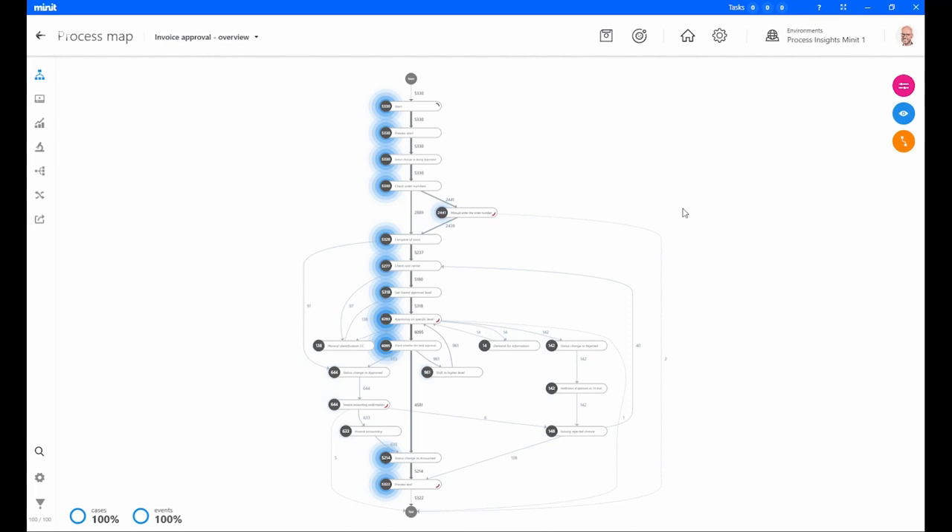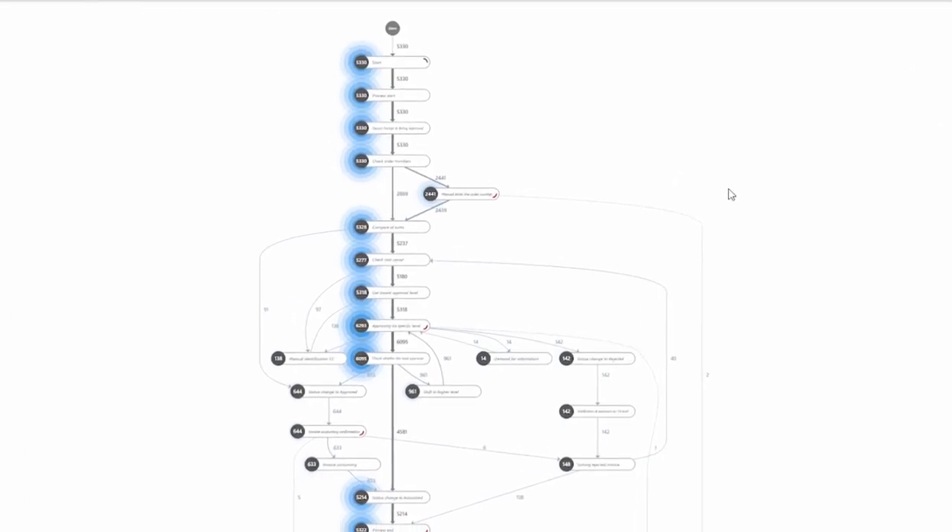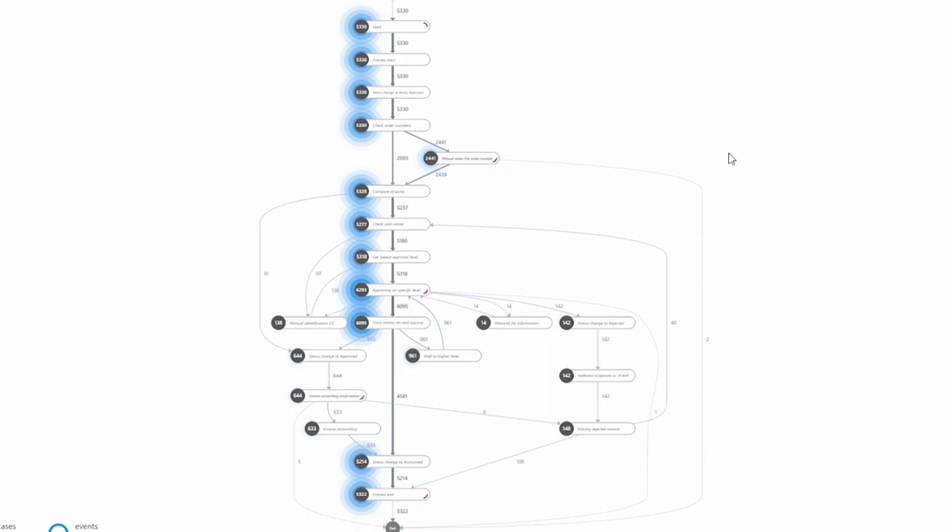Process Advisor is our process mining and task mining tool that allows you to get insights on the processes, whether they live on your desktop or they live in your systems of record. We recently acquired a process leader in the market named Minit. They have a robust process mining offering that we've taken and created a brand new Process Advisor offering that now lives in Power Automate. We're excited to show all of the new features and capabilities that come with this acquisition.